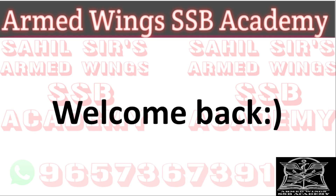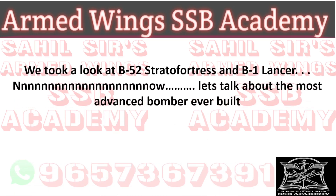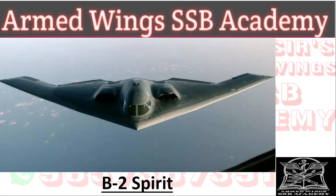Good morning guys, this is Sahil sir welcoming you back to our channel, Sahil Sir's Armed Wings SSB Academy. So far we have taken a look at the B-52 Stratofortress and the B-1 Lancer, and now we are going to take a look at what is by far the most advanced bomber ever built in the world — the B-2 Spirit. We'll study its features.